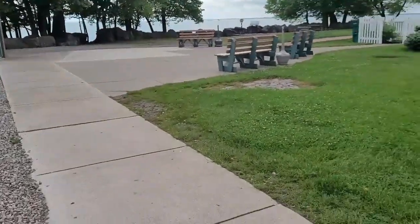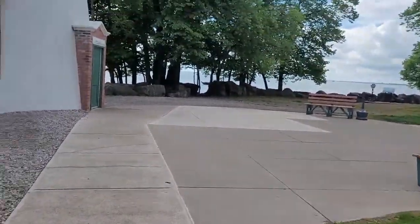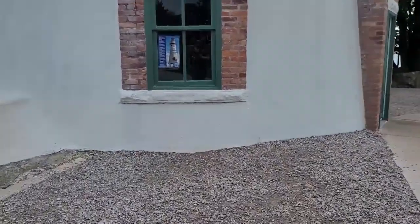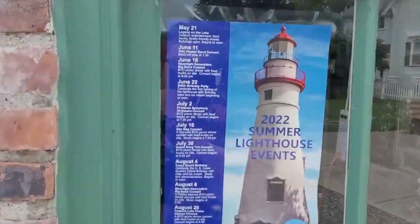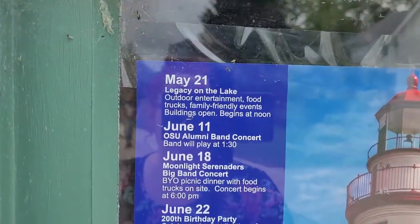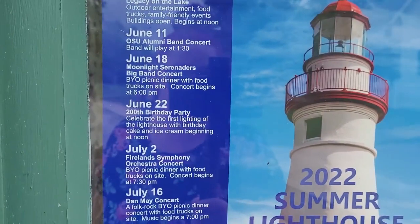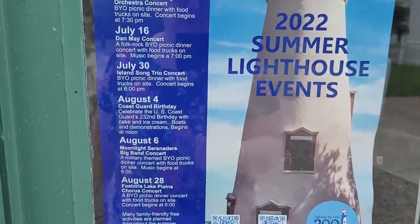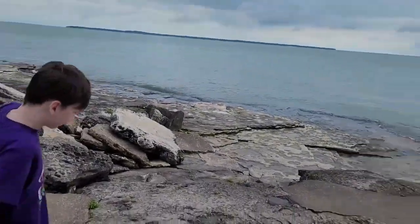You can walk around here. There's a lady here with her children taking pictures so I didn't want to get in her way. Here's the calendar for the events that are going to be here this summer.